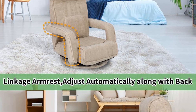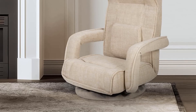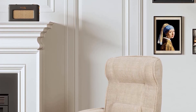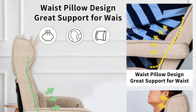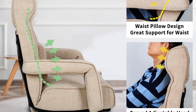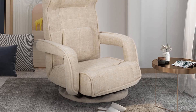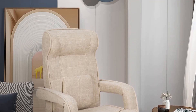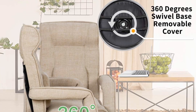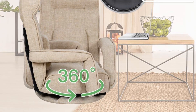Wide application floor sofa — perfect for living rooms, bedrooms, bay windows, dormitories, tatami setups, and more. Great for reading, playing games, and watching TV. Fully foldable to a compact size, ideal for storage and transportation. No assembly required — just open and use. Add this convenient and comfortable adjustable floor sofa to your home.